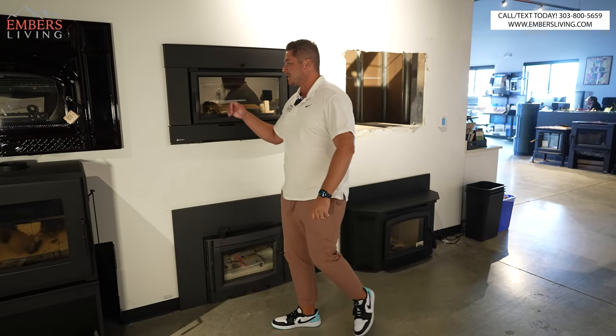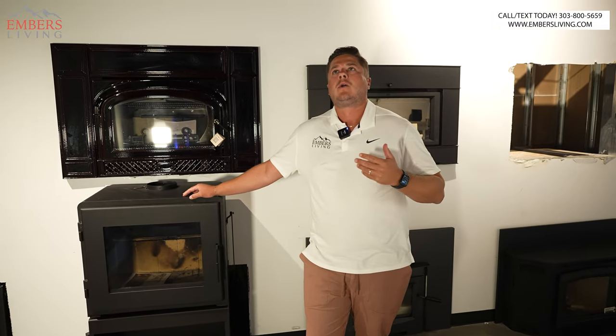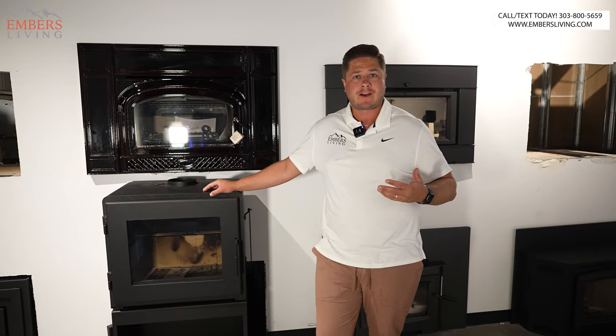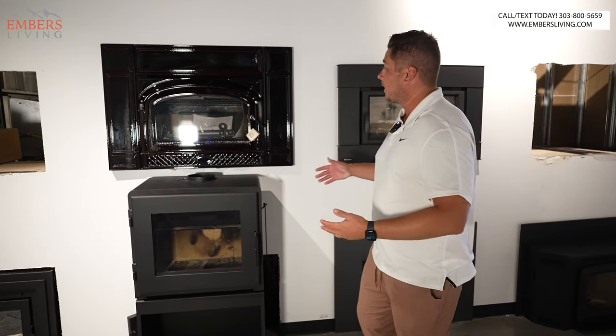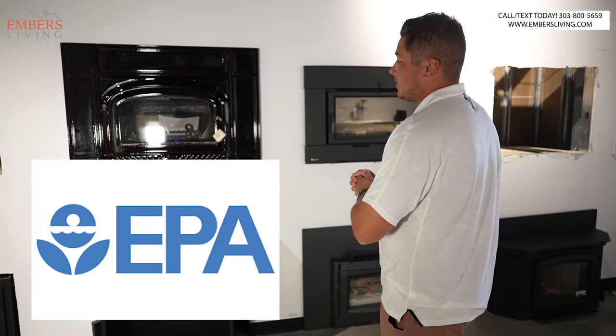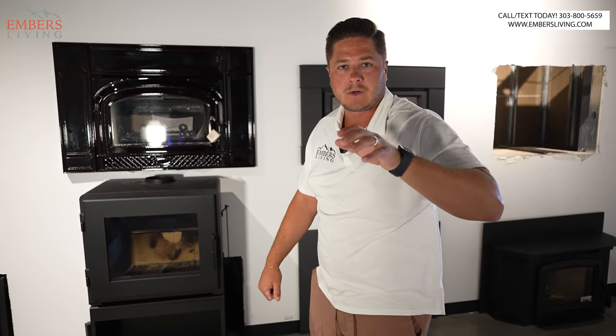What's up guys, it's Trevor with Embers Living. Today we're talking wood inserts. What is a wood insert? A wood insert is if you have an old, typically a brick masonry fireplace, usually larger, and you want to turn that old open drafty fireplace into something efficient — what we're going to do is put in an efficient wood burning insert like this. Today I'm giving you my top five favorite wood inserts, and I'll talk to you about what settings and applications they're great for. Let's go.